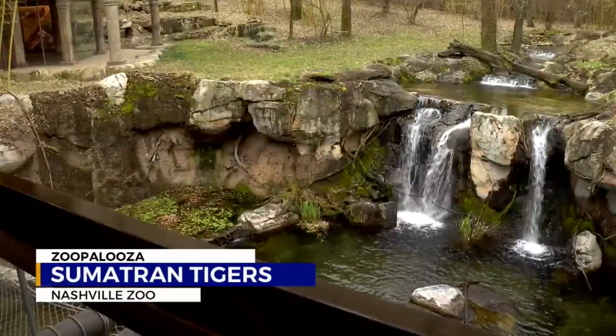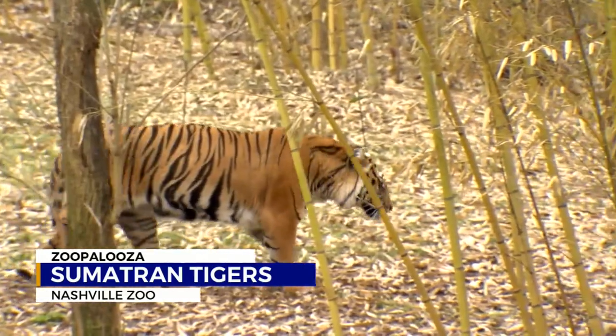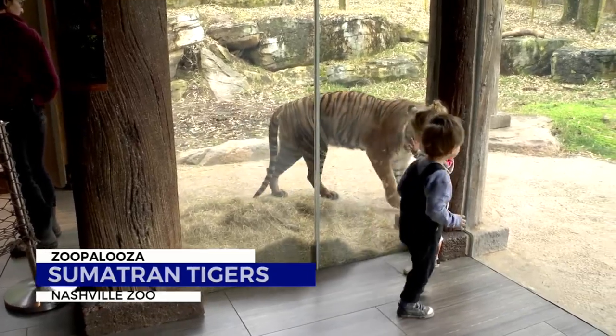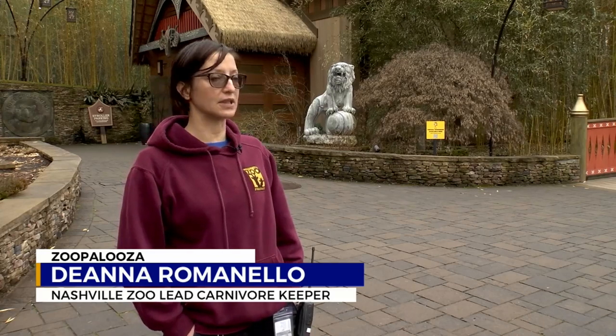I think it's safe to say that the Sumatran tiger exhibit at the Nashville Zoo features some of the most ominous but beautiful animals there. The public gets a great view of them on exhibit. If you come here, you can see them up close to the glass. You'll see them far off in the distance, but sometimes they'll be hiding out a little bit if they want a little bit of alone time.